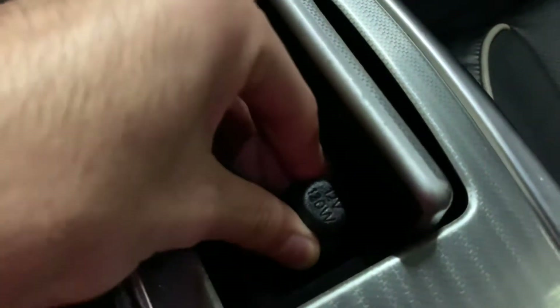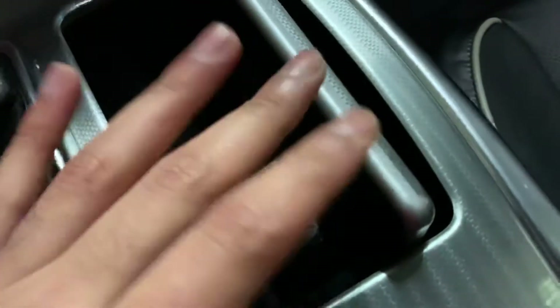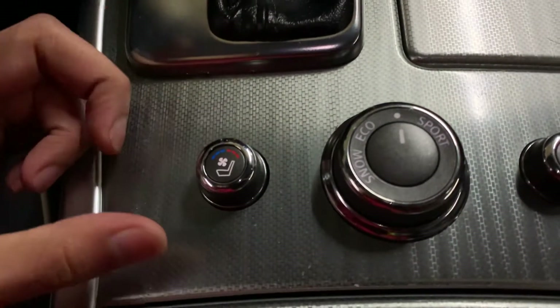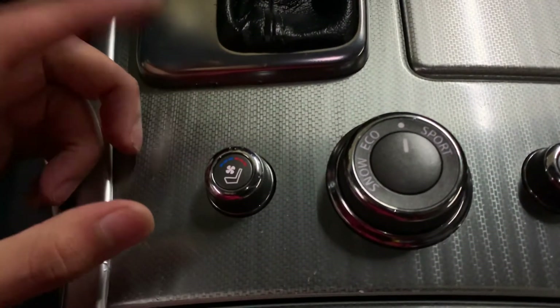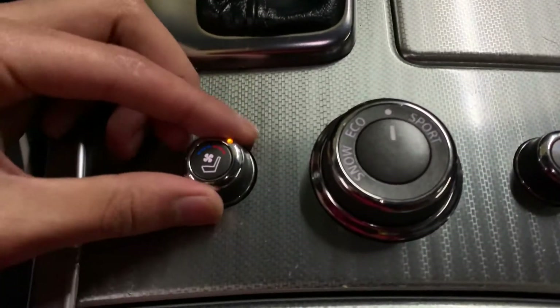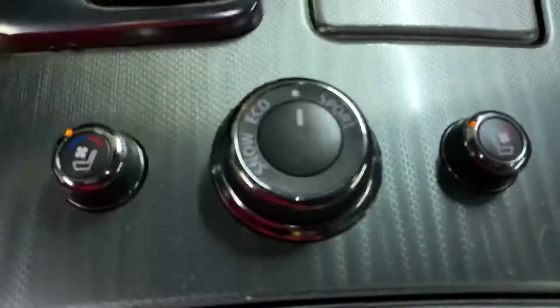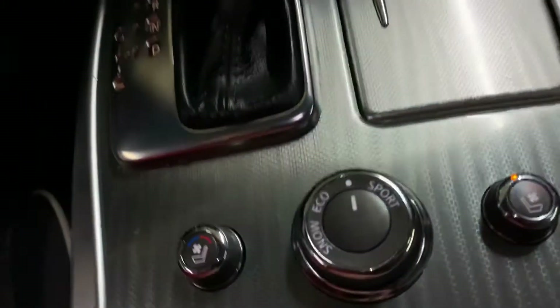You have a power outlet right here, and some extra storage you can hide away. You have your drive modes right here and also you have heated seats for both the driver's side and passenger side, and also cooling for both sides. You have your cup holders and a USB port right here.